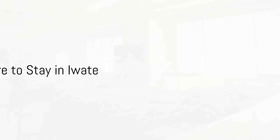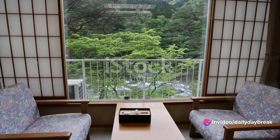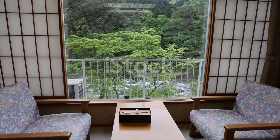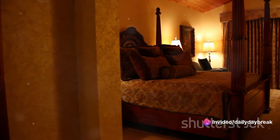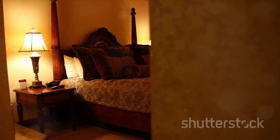After a day filled with adventures and culinary delights, you would want a cozy place to rest. Iwate is dotted with a variety of accommodation options that offer both comfort and an authentic Japanese experience. Let's start with the luxurious Hiraizumi Hotel Musashibo. Located near the UNESCO World Heritage Site of Hiraizumi, it's well known for its traditional Japanese rooms and top-notch hospitality. The hotel also offers private hot spring baths, providing a soothing end to a day of sightseeing.